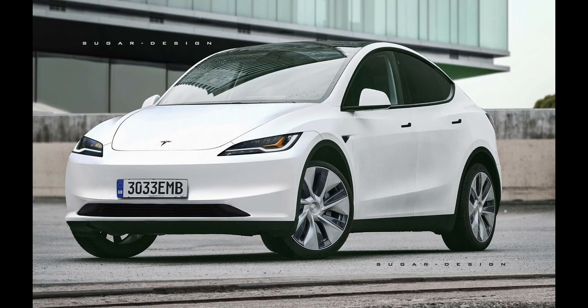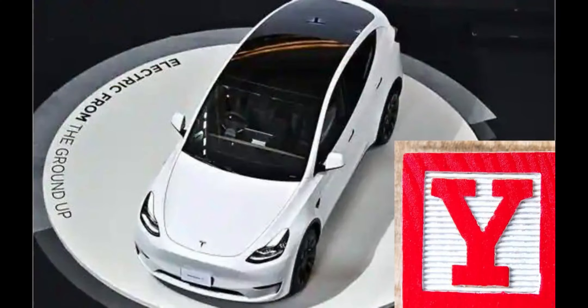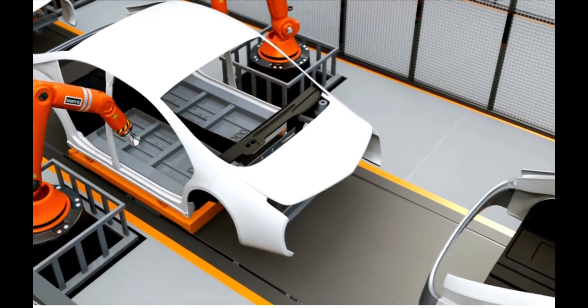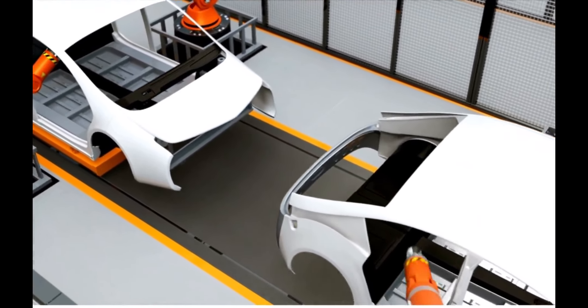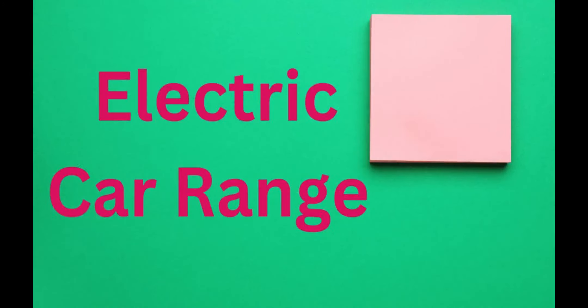The Tesla Model Y is an all-electric compact SUV manufactured by Tesla, Inc. It was first unveiled in March 2019 and began production in early 2020. The Model Y is built on the same platform as the Model 3 sedan and shares many components with it. Here are some key features and specifications of the Tesla Model Y.